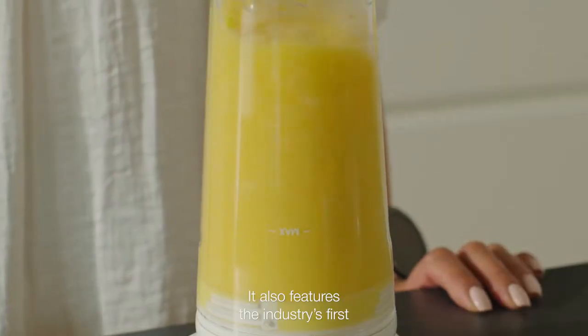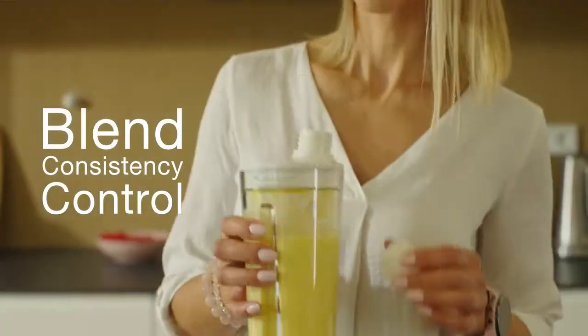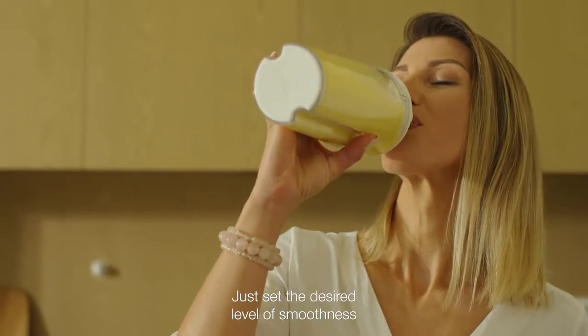It also features the industry's first blend consistency control. Just set the desired level of smoothness and Milo will do the rest.